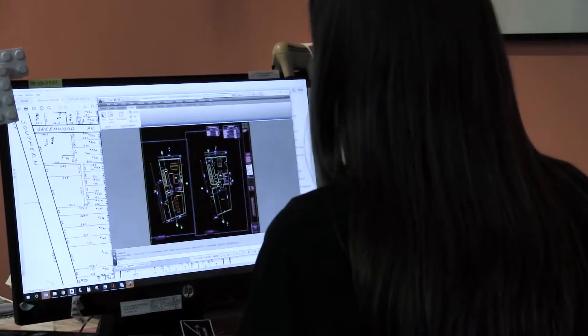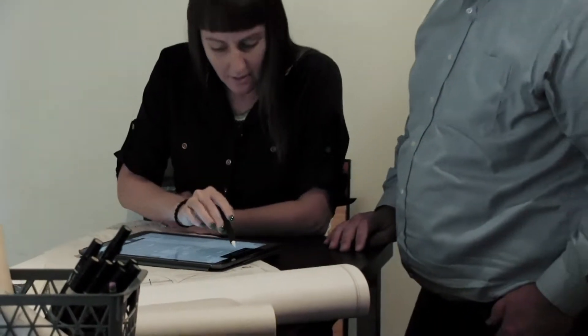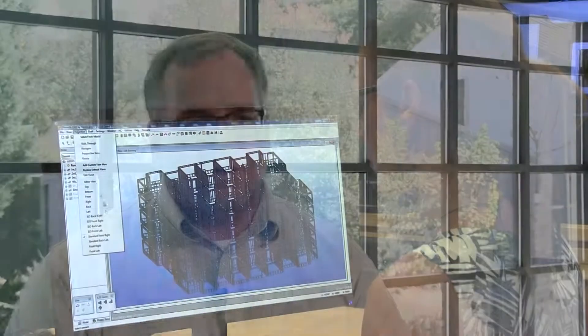We're able to explore the design in much more detail, looking at all the different facets in three dimensions — seeing how all the framing members come together to create the end structure. This also allows us to detect collisions or conflicts that may have arisen early in the design process from mechanical, electrical, or plumbing systems that we can avoid.